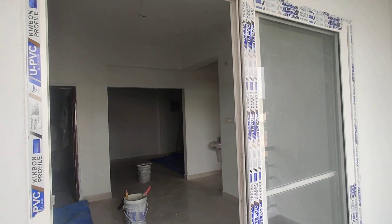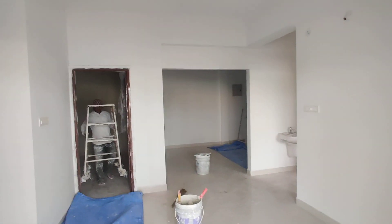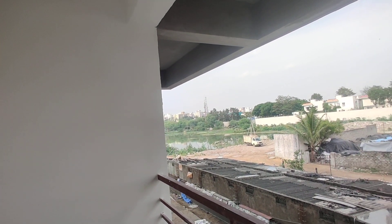This is the model flat on the first floor. For full cost and full details, contact us.